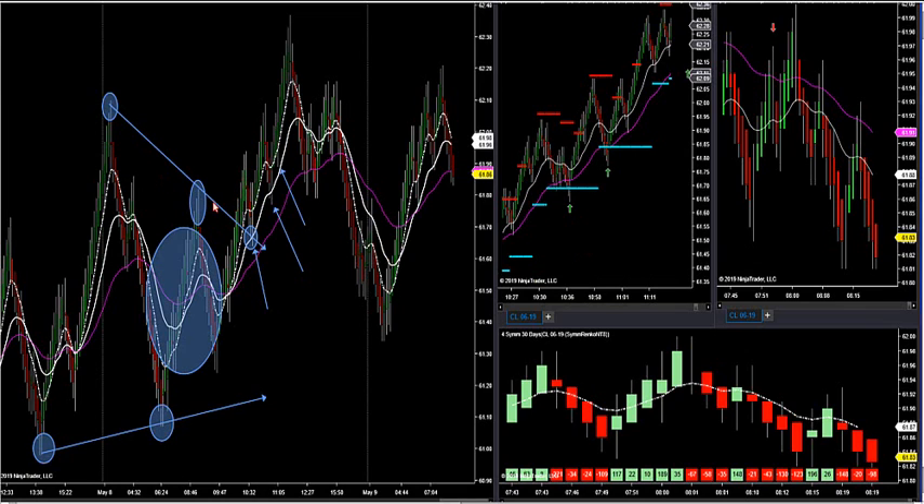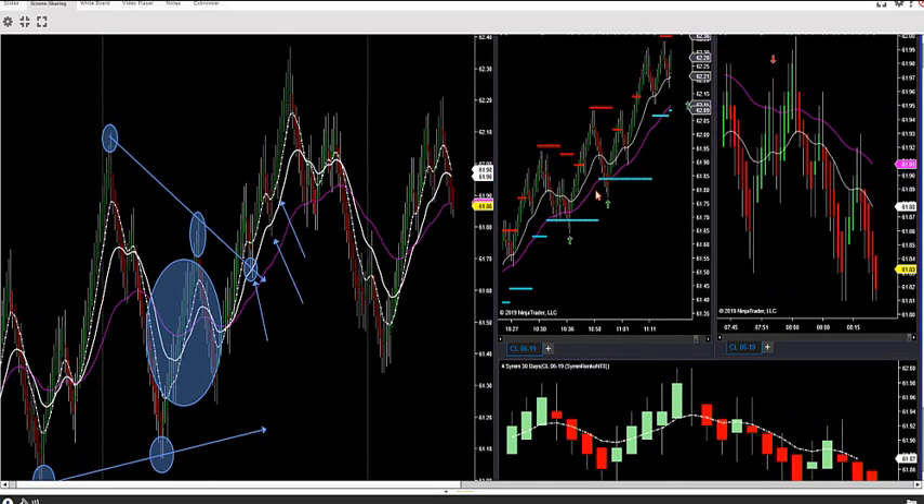We broke out of the symmetrical wedge — the two lower highs, two higher lows — and as soon as you break out, start watching your Fibonacci arrows. The Fibonacci arrows right here produced a great run: one was almost $700 per contract risking $110, and the other came out around 40 to 50 ticks with a five-to-one reward-to-risk ratio and about a six-and-a-half-to-one reward-to-risk ratio.